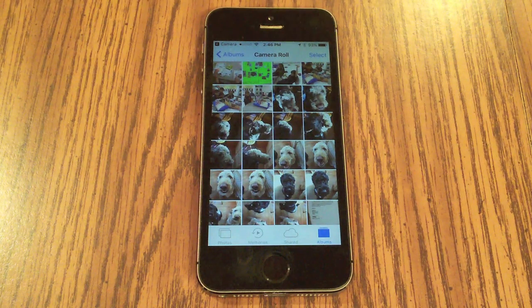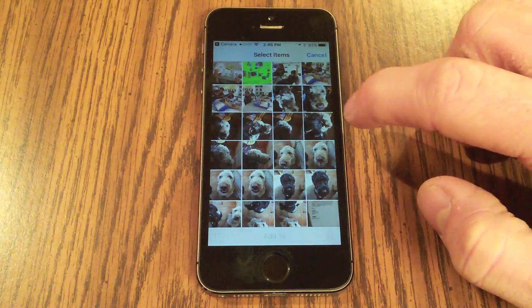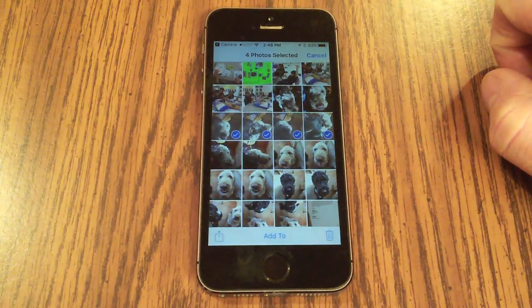Once you're certain all your photos are backed up, go back in and manually delete them. Open your photo roll, hit Select, and you can scroll your finger across multiple photos at once and then go ahead and delete them.